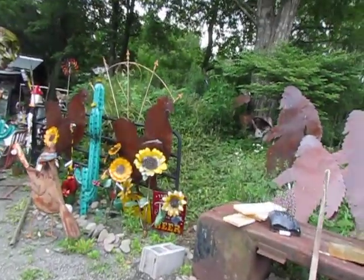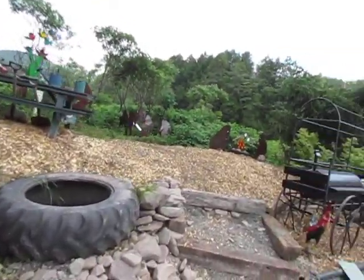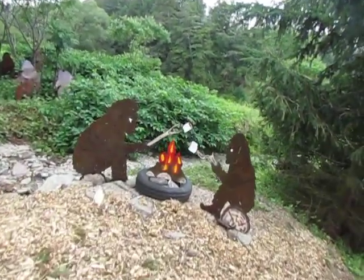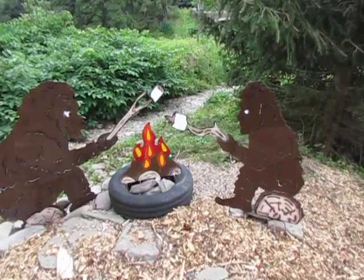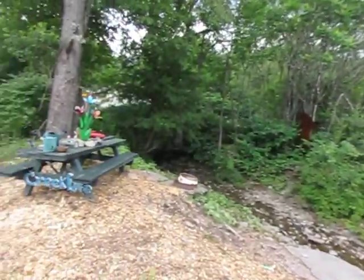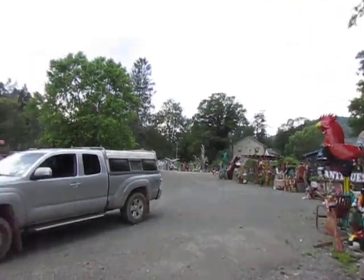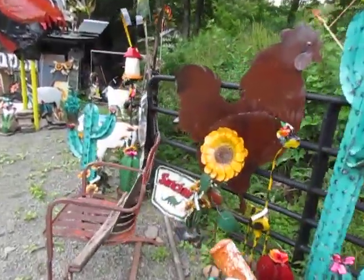There is no shortage of Bigfoots - we have a whole Bigfoot garden here. I guess the Bigfoot roasting marshmallows is not for sale. A whole forest of Bigfoots! I have always been a huge fan of the yard art.